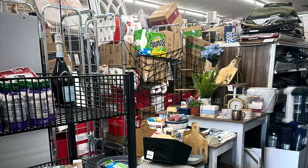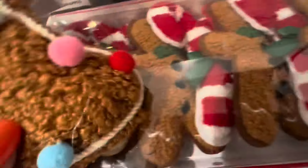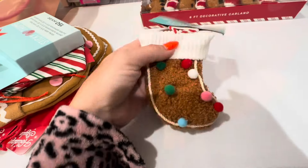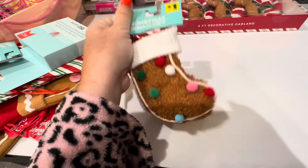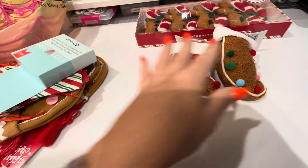I had to go to two different Dollar Generals. The first one - I will insert a photo right here - I walked in and my jaw literally dropped to the floor like where's the Christmas stuff? I could not believe how messy and cluttered the store was.